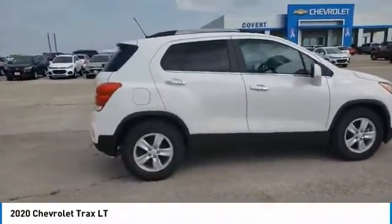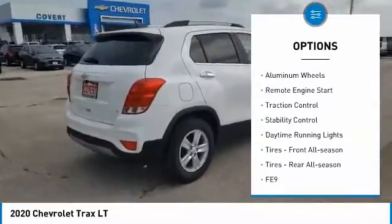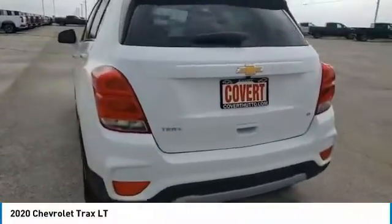Here are some of this vehicle's great options: tire pressure monitor, turbocharged, heated mirrors, aluminum wheels, remote engine start, traction control, stability control, daytime running lights.